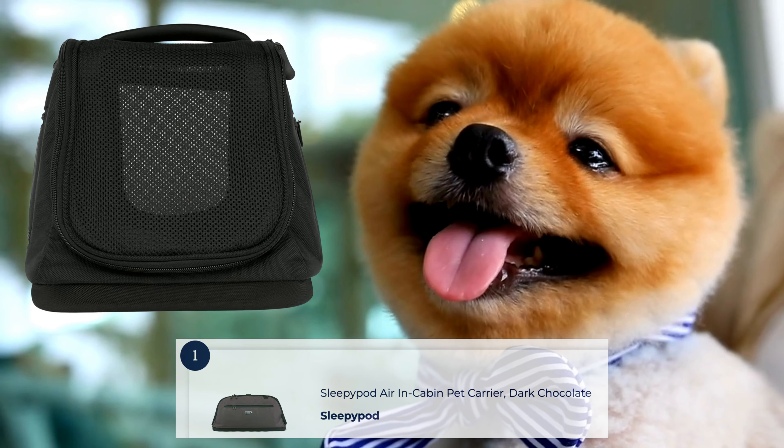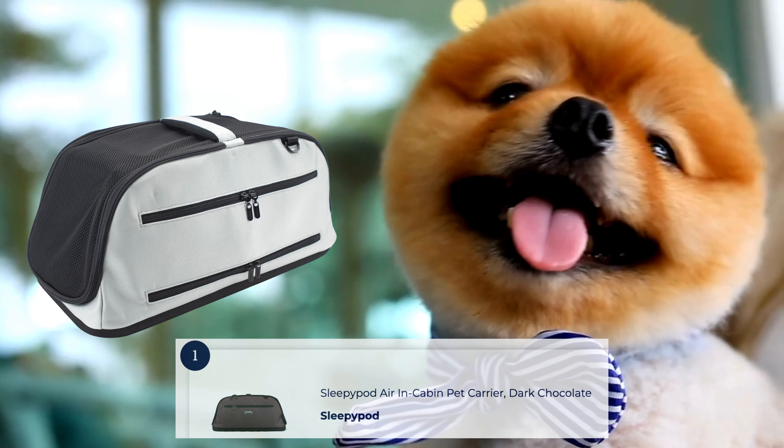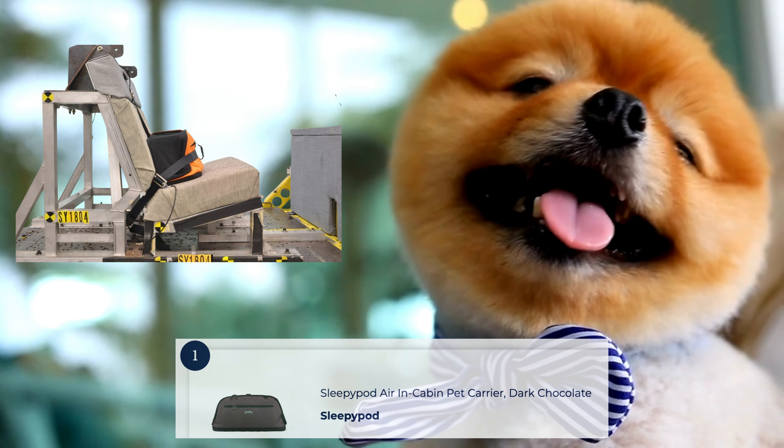The Sleepy Pa-Darren Cabin Pet Carrier is a leading choice for pet owners who prioritize safety, versatility, and comfort. This carrier is designed to meet most airline size restrictions, ensuring a hassle-free travel experience. Its unique design allows for easy conversion from an in-cabin carrier to a cozy bed or car seat.